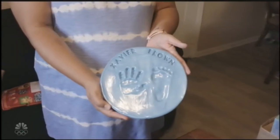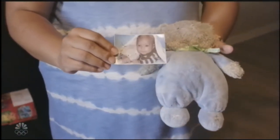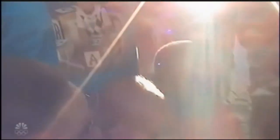This is Xavier's last handprint and footprint that was presented to us by the hospital where he passed. And then this teddy bear was the first gift that my mom got for him while I was pregnant. Because I made the decision to donate Xavier's organs, we were able to give hope to other families. He was able to save five other children.